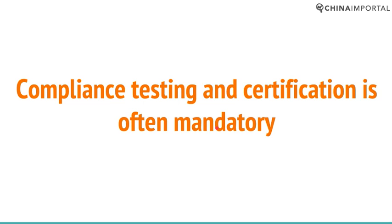Spot checks are much more common when it comes to this category of product compared to, say, apparel or products not considered risky. Compliance testing is also mandatory in the US, where you need to ensure CPSIA compliance and have a testing plan available for authorities to review at any time.